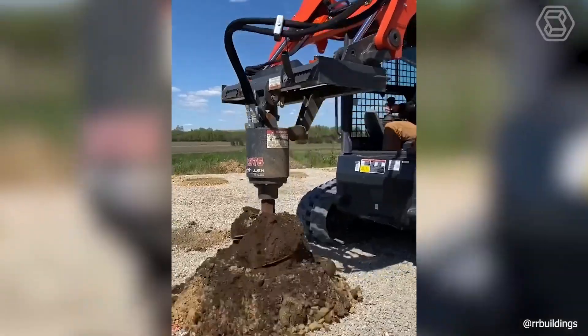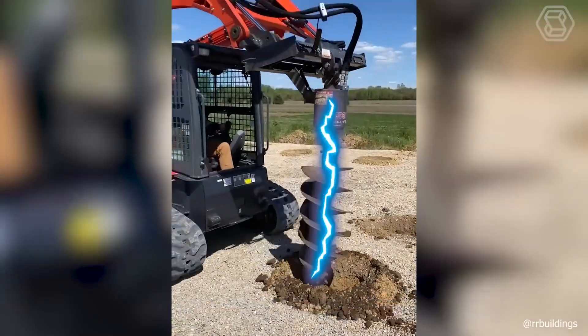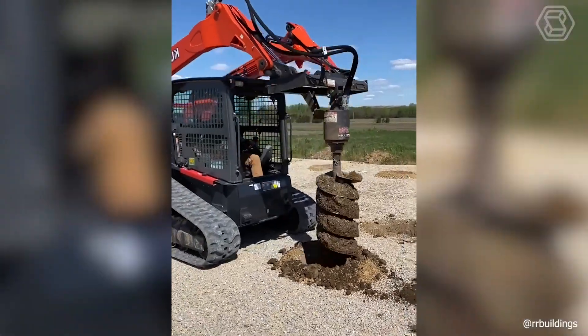To make a new hole in the ground with the right diameter, a special attachment mounted on a Kubota track loader is ideal. Just look at the confidence with which the work is done.